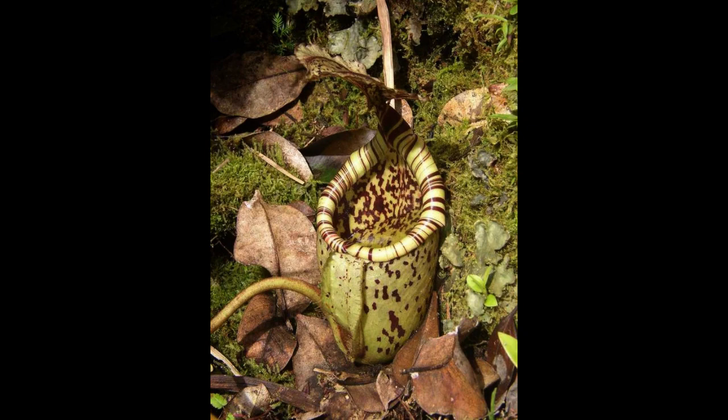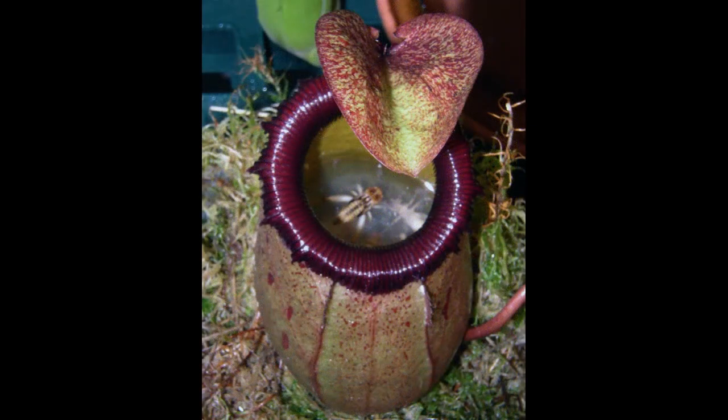Once the animals slide to the bottom, it closes the top end so it can digest them. As it is a very diverse group, its prey varies according to its size. In some cases, they can feed on reptiles, birds, and small mammals.